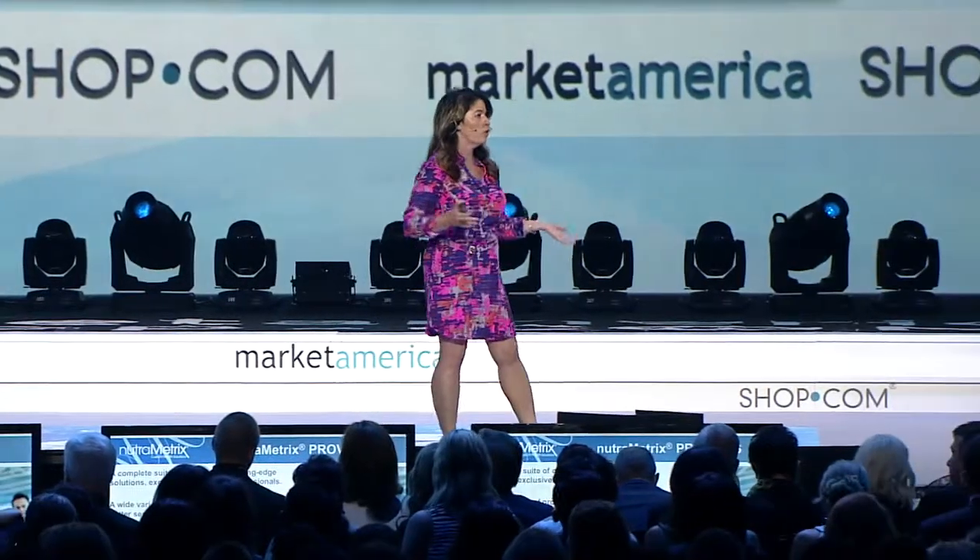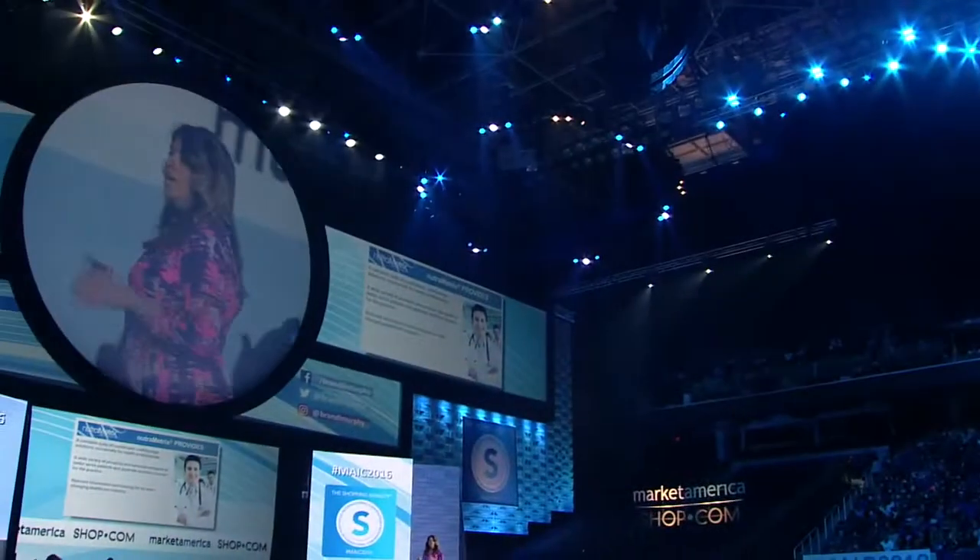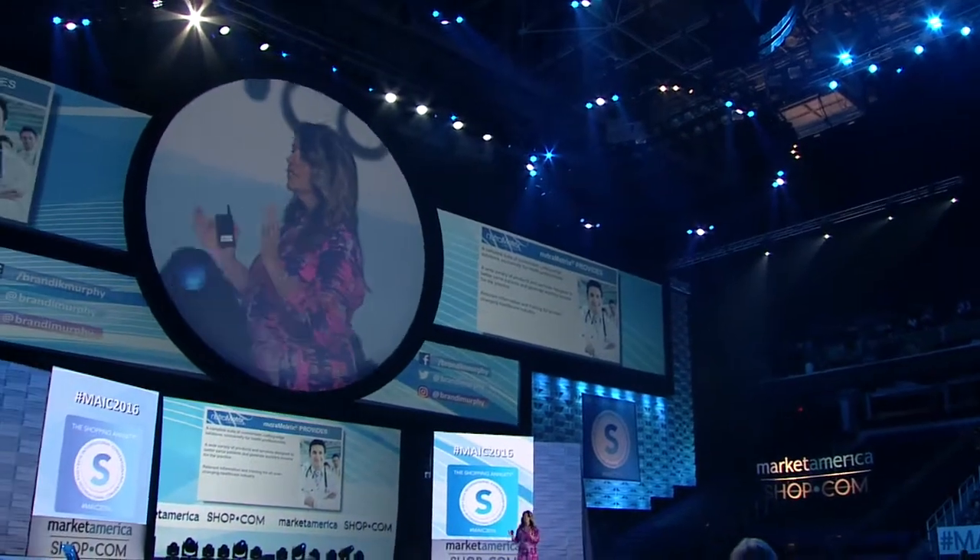We have the TLS program — our amazing weight loss program — and we have a version for health professionals called TLS Select, so they can customize it to fit the needs of their practice.